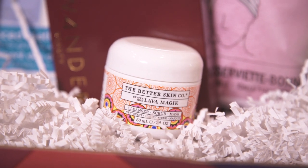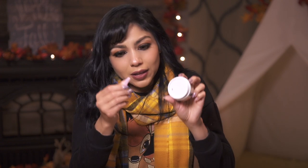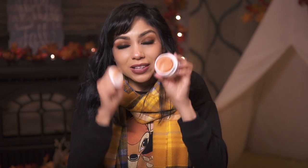This next one is also a beauty product. This is the Better Skin Co. Better Skin Lava Magic Cleanser Scrub Mask. It looks like it's three in one — a daily cleanser, exfoliating scrub, and revitalizing mask. It has a little scooper. It smells like oranges — blood orange and chamomile. It looks really good. I know I'm not supposed to lick it, but it smells so good I want to.